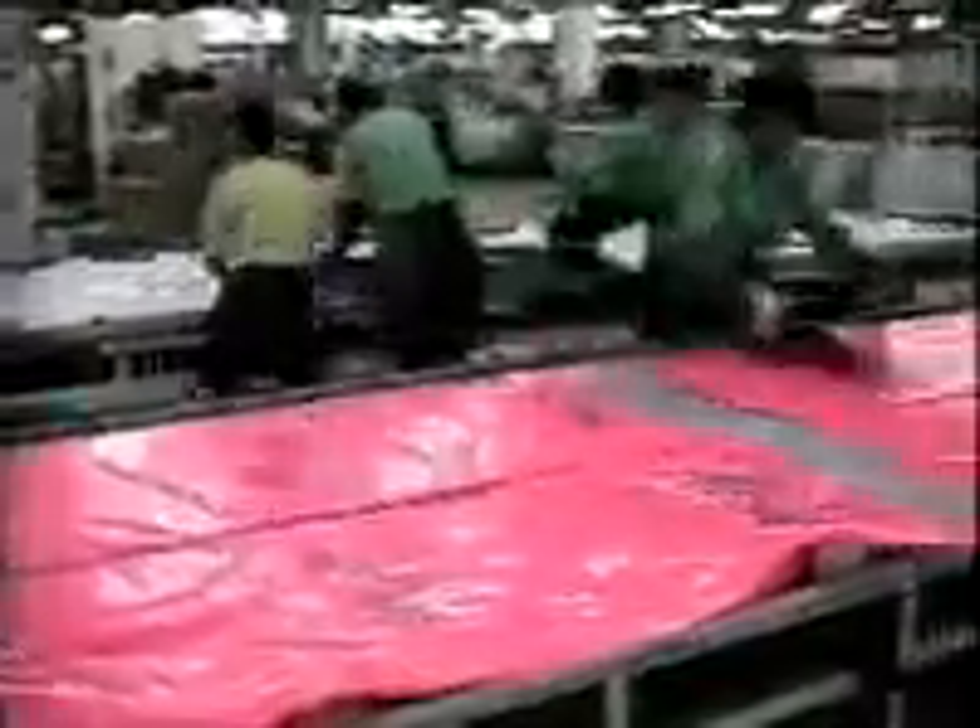Modern roller presses print many colors in one pass, accurately reproducing the world-famous copyrighted Intex designs. Screen printing is typically used when only one or two colors are needed. Next, fabrication by electronic welding binds the PVC molecules together in airtight seams. Continuous, rigorous testing assures dependable quality and the lasting performance expected from all Intex products.